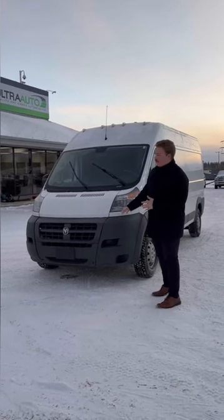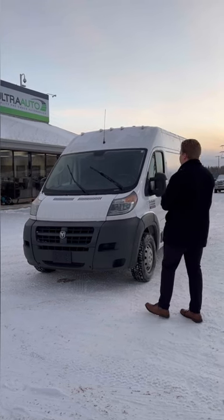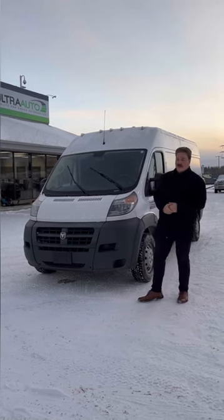Hey guys, Max from Ultor Auto here today with a fresh trade 2018 Ram 2500 ProMaster Sprinter van. Super, super clean. This one's the high roof, long wheelbase.